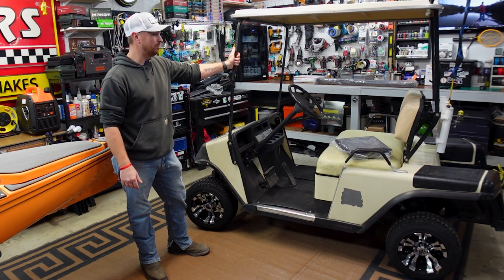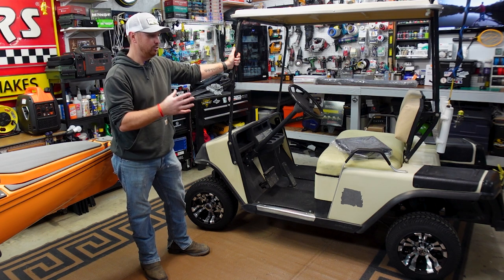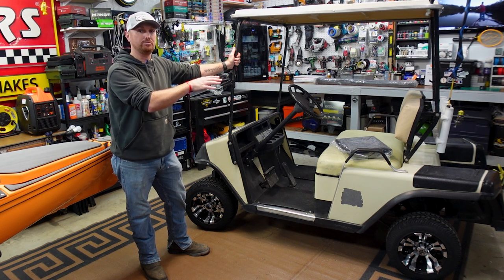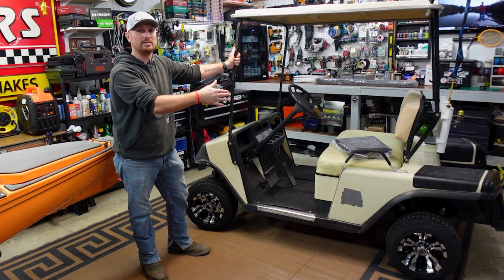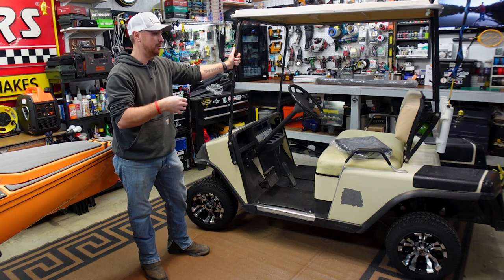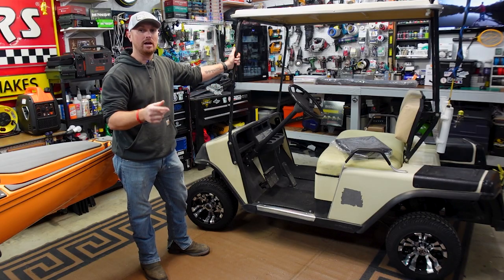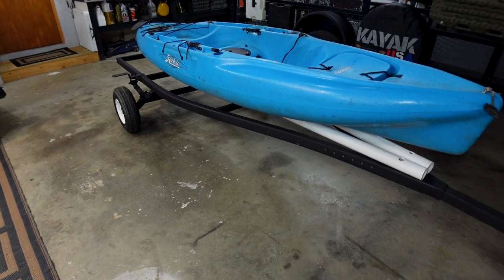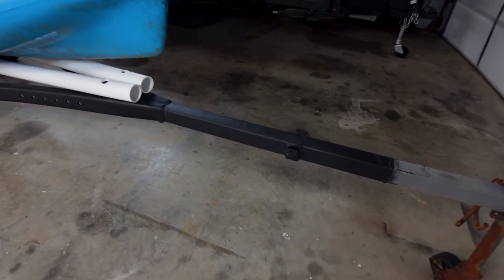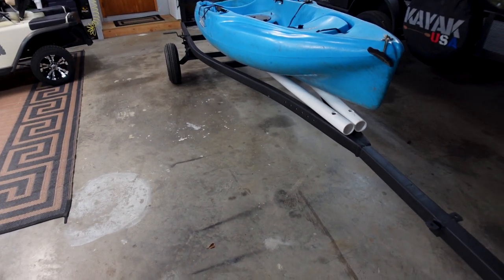I'll give you a quick walk-around before I end the video — show you the wheels, the lift, and a few other things I've added. I've already mocked up some rod tubes in the back to hold rods, and I took a sawzall and cut off where the golf bag holder used to be. That little pocket back there is perfect for my Engel cooler. I can also show you the trailer I'm going to be working on — it's already black from the tongue up.